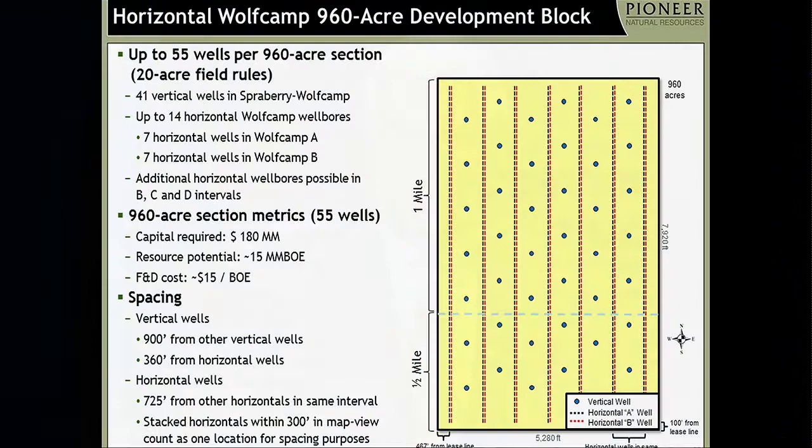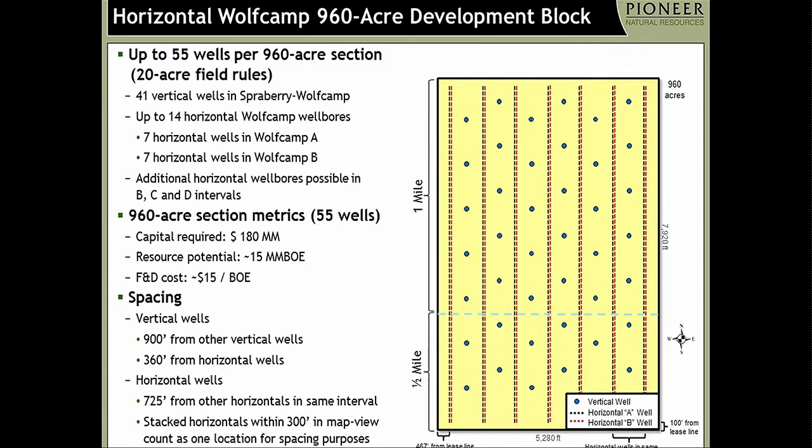There's an important development because we need to get out of our paradigm in how these fields get developed. We've made inroads with the Railroad Commission of Texas, thinking outside the box on new drilling units. You can see a 960-acre development block configured north to south. We want to drill a minimum of 7,000-foot laterals, and what you see here is actually seven sets of two stacked laterals — perhaps one in the Wolf Camp A Zone and one in the B Zone, on top of each other. As long as they're within 300 feet in plan view, each pair of wells counts as one location. So you're seeing seven total locations in a 960-acre block with 20-acre spacing rules, meaning we can also drill 41 vertical wells — 14 horizontal wells and 41 vertical wells in a section and a half.